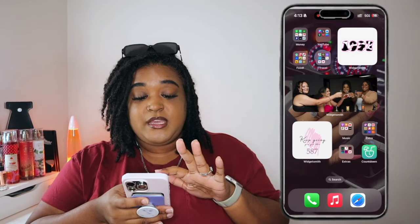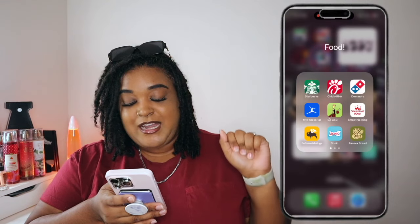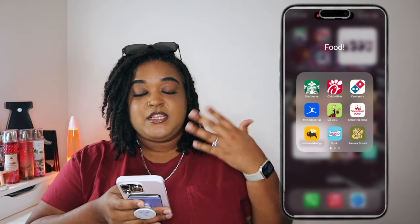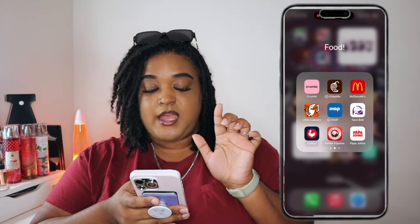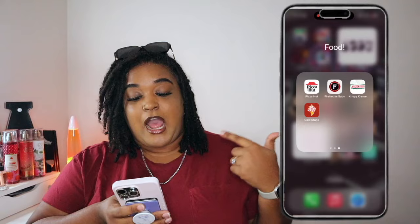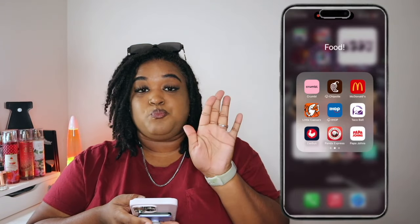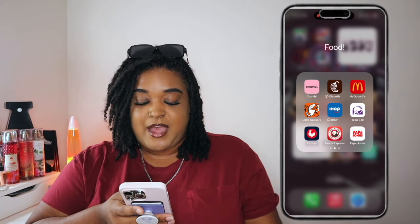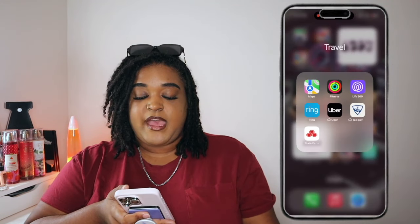Then I have my Food folder — I love to eat! I have Starbucks, Chick-fil-A, Domino's, MyFitnessPal for tracking calories, Chicken Salad Chick, Smoothie King, Buffalo Wild Wings, Sonic, Panera, Crumbl, Chipotle, McDonald's, Little Caesars, IHOP, Taco Bell, Zaxby's, Panda Express, Papa John's, Pizza Hut, Firehouse Subs, Krispy Kreme, and Cold Stone. Anytime I don't know what I want to eat I scroll through here. I really need to download the Wingstop app too.